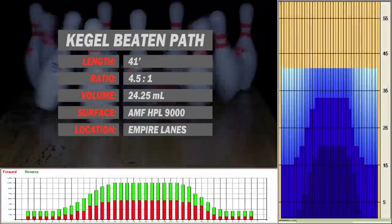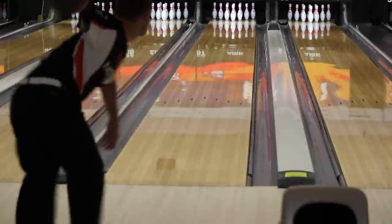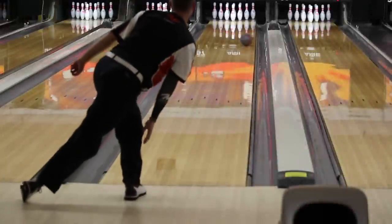Beaten Path has a higher concentration of oil, and is longer and flatter than a house shot. With the first Forza, to adjust to the heavier volume of oil, I move my feet a few boards to the right.